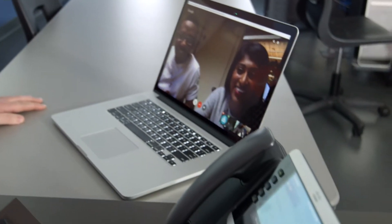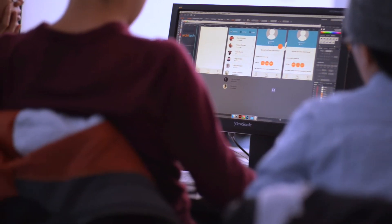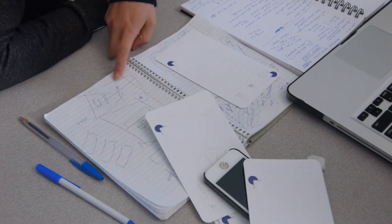Today the students are working with an industry partner called Architek. They've given them a problem and the students have literally about five hours to solve the problem and then present it back to the client. So we're going to be going from brainstorming to sketching to prototype development and then presentation all in one day.